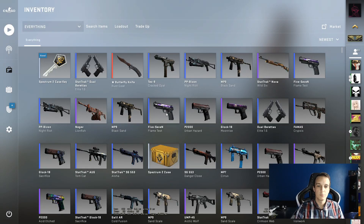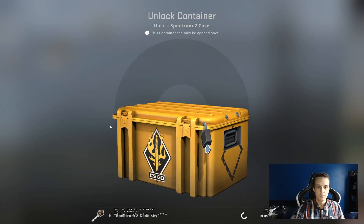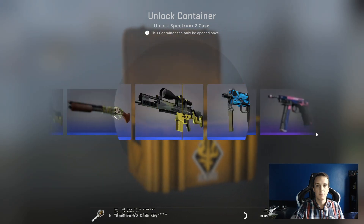Hello and welcome to another daily case opening. Today we're opening another Spectrum 2 case, just opening the latest stuff from my inventory still. See if we get anything good.